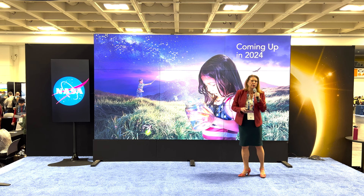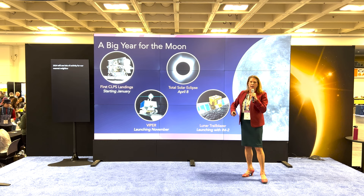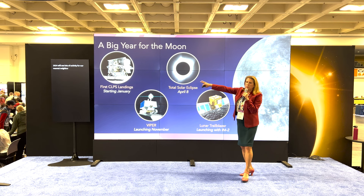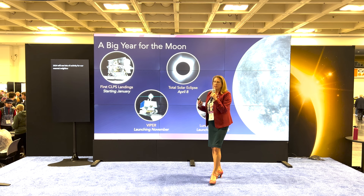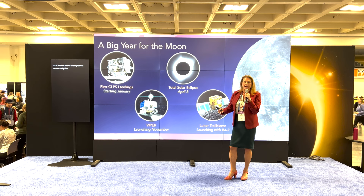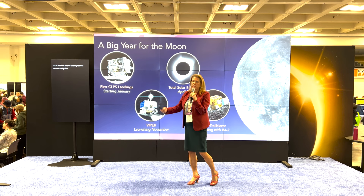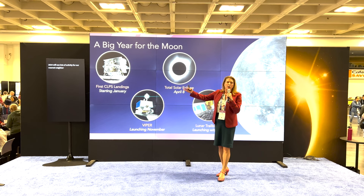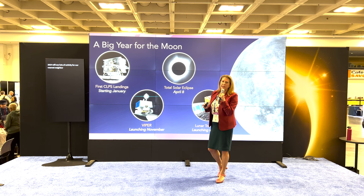Now let's look forward at what we're excited about coming up in planetary science, particularly in 2024. This is going to be a huge year for the Moon and for robotic lunar exploration. We're kicking off with the Commercial Lunar Payload Services program — a new way of doing science at NASA. These are not NASA missions; we're buying services from commercial companies. When we have a NASA payload to fly to the Moon, we write a task order and the commercial companies win contracts to provide delivery service to the lunar surface, including power, thermal control, and communications. We've been running this program since 2019, and the first two launches and landings are coming up at the beginning of the year.